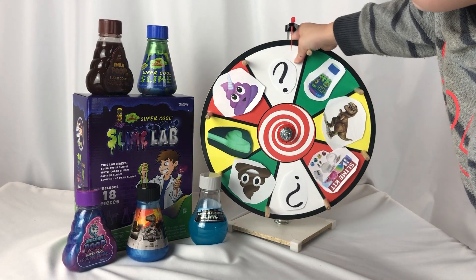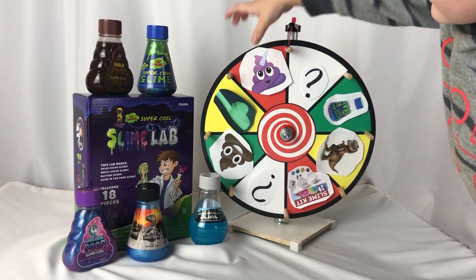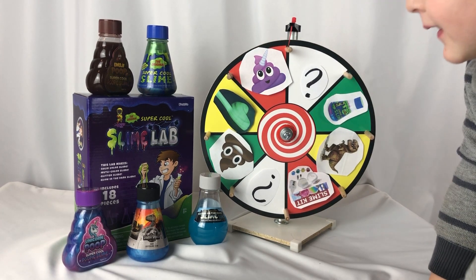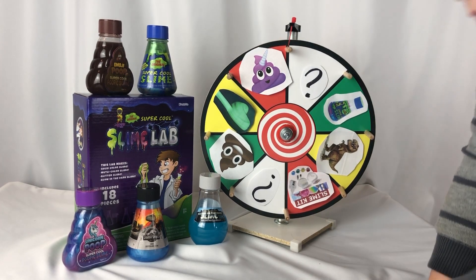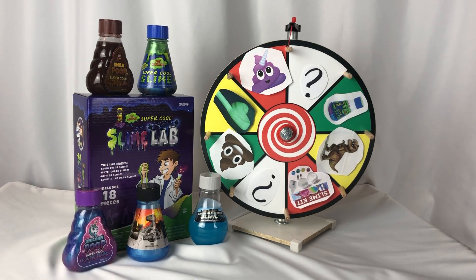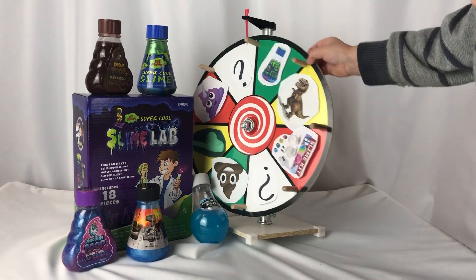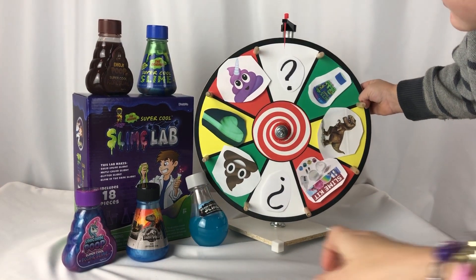That one with the question mark — if you land on a question mark you get to pick whichever one you want! That's a unicorn poopy slime. We also have a huge slime lab over there. I want to give baby Aaron three turns to see which slimes he gets, and then I'll do three. Would these be perfect stocking stuffers? They're so cool!